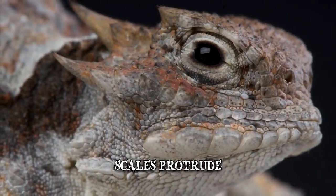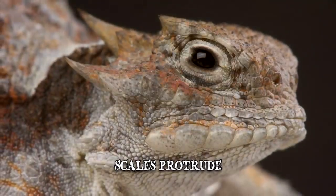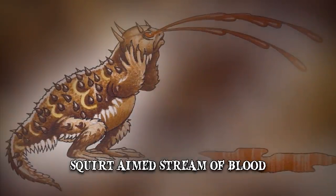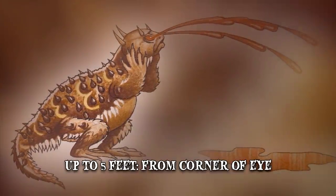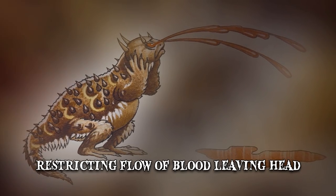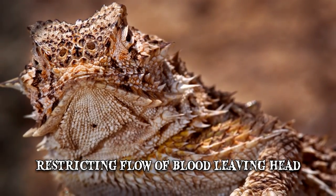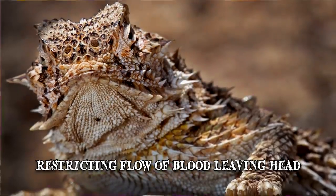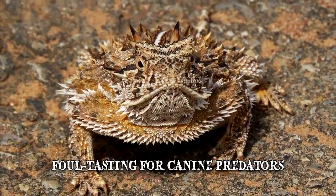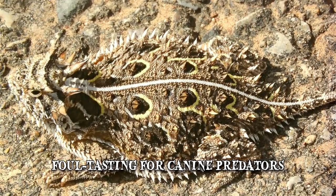While camouflage and puffing up aren't unusual defensive adaptations, this next one most definitely is. The lizard can squirt an aimed stream of blood for a distance of up to 5 feet from the corners of its eyes. It does this by restricting the flow of blood leaving the head, increasing the pressure and breaking the vessels around its eyelids. This confuses predators but also gives them a taste of the lizard's blood, which is mixed with a chemical that makes it foul-tasting for canine predators like coyotes, wolves, or domestic dogs.